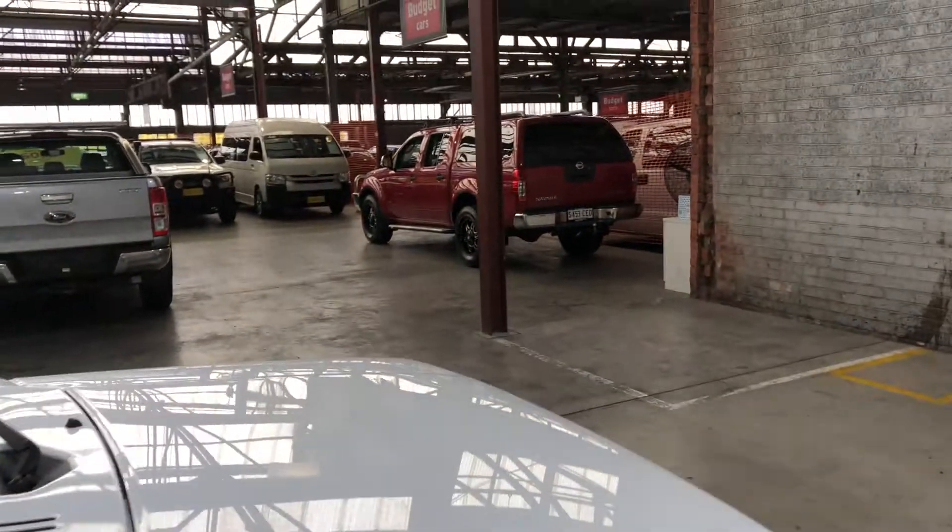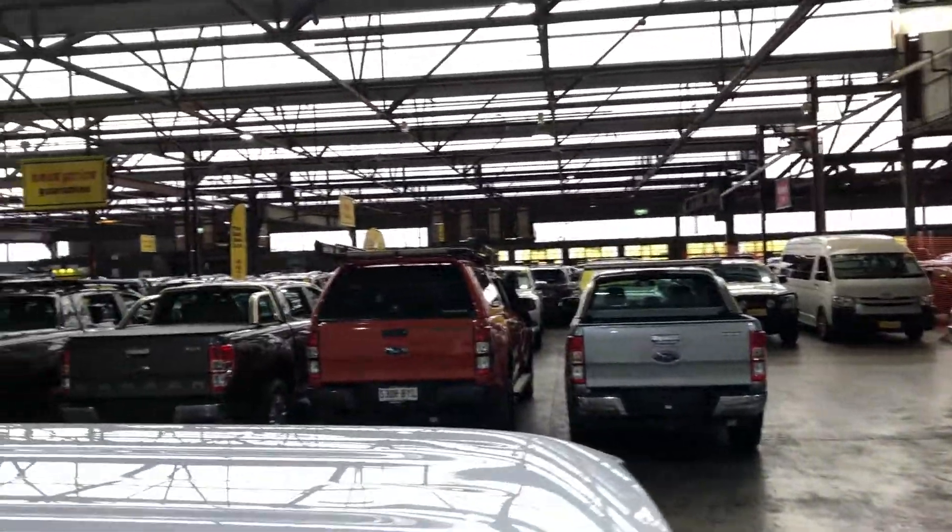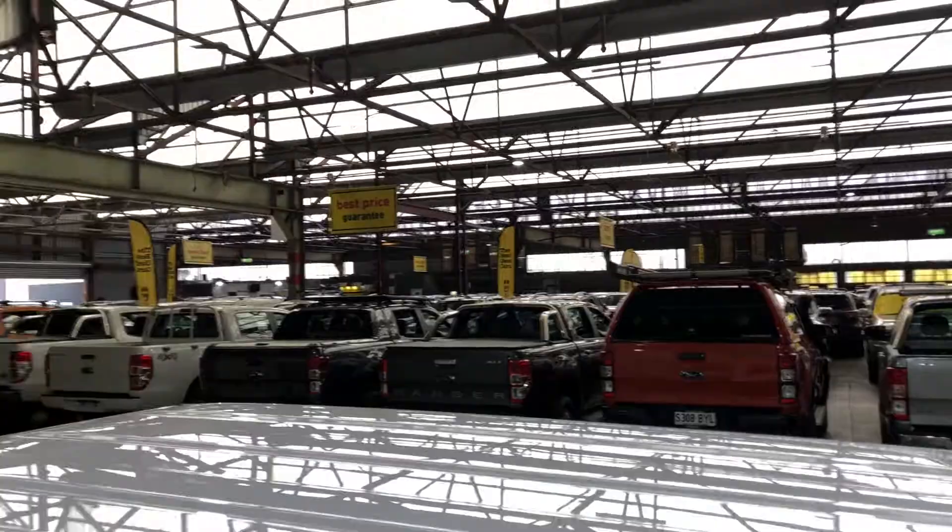If this Jimny isn't for you, we do have over 300 vehicles on the lot with access to over 2,000 vehicles Australia wide. Hope to see you soon. Thanks.